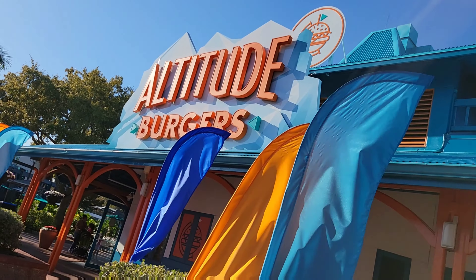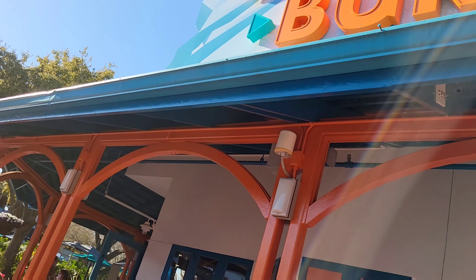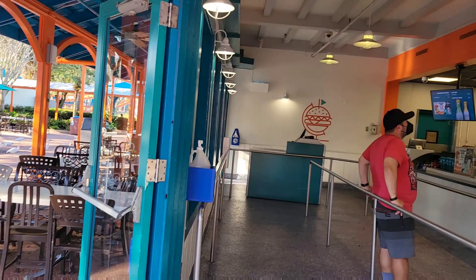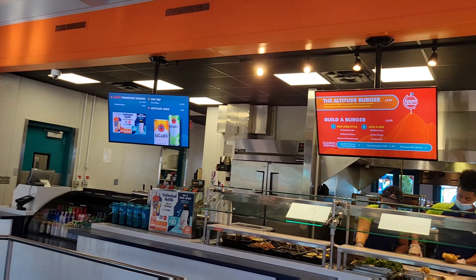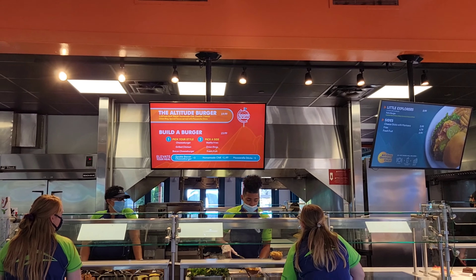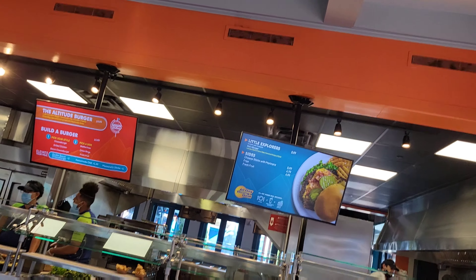You've got Altitude Burgers, which is their new burger place. I've heard from a couple people that it's actually pretty good, and SeaWorld tends to have good food. The signature burger is $19.99 — one pound of fresh beef, bacon, chili, cheddar cheese, an onion ring, and special sauce with mozzarella sticks. Sounds very shareable but it is $20, or $15.99 for your basic burger. At least it comes with a side for that price.